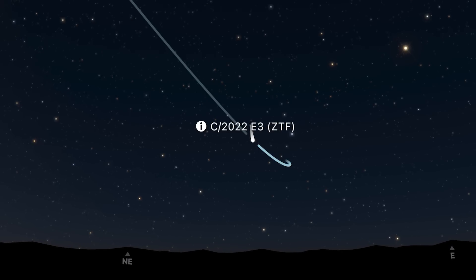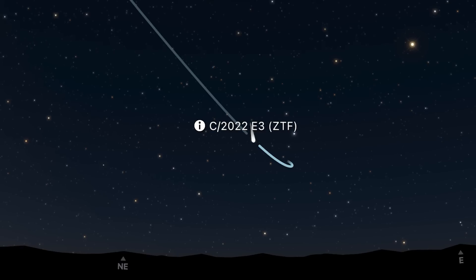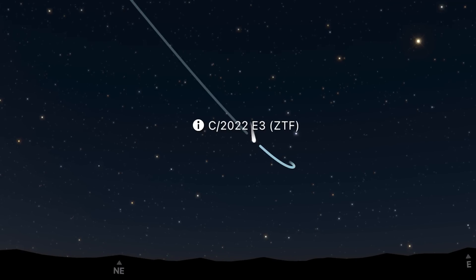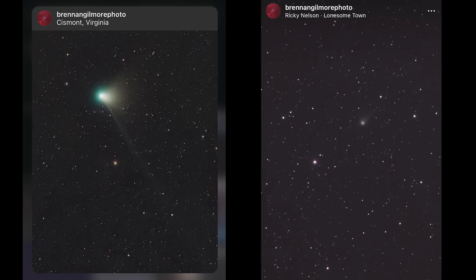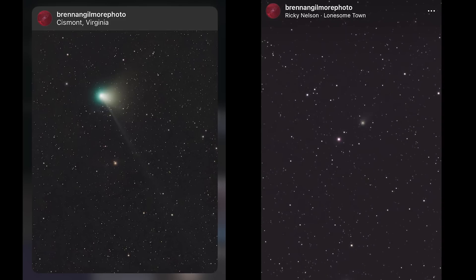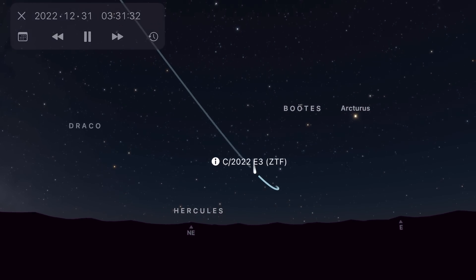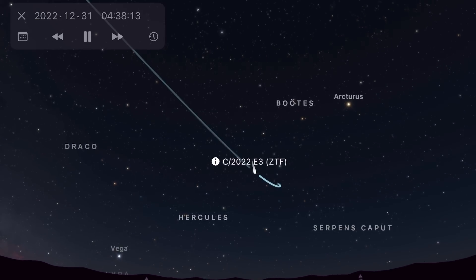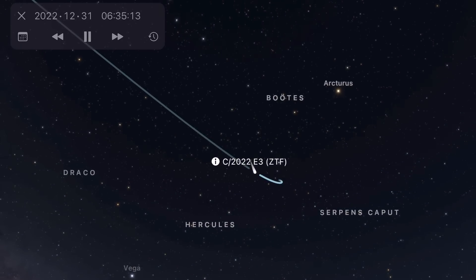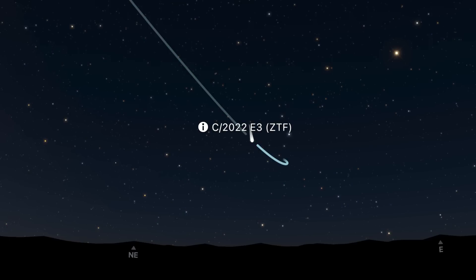In comet nomenclature, the E stands for March, and it was the third object discovered in March 2022. The ZTF means it was first spotted by telescopes at the Zwicky Transient Facility. If you're in the northern hemisphere you can see the comet now with a small telescope — many people have already begun photographing it. It glows at around magnitude 8 in the constellation Corona Borealis, between the bright stars Vega and Arcturus. It becomes visible soon after midnight, climbing highest just before dawn. Peak brightness is expected around February 1st, with some predictions reaching magnitude 7 or 6 (binocular visible) and others suggesting magnitude 5, which would be naked-eye visible.